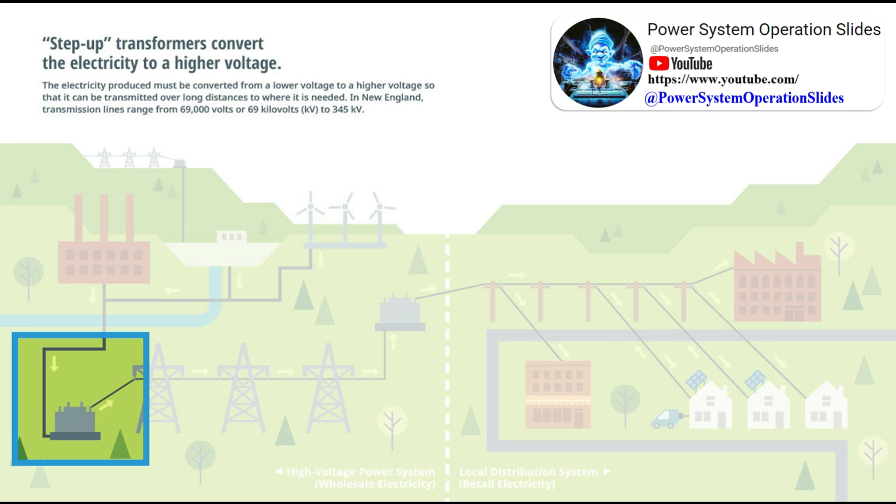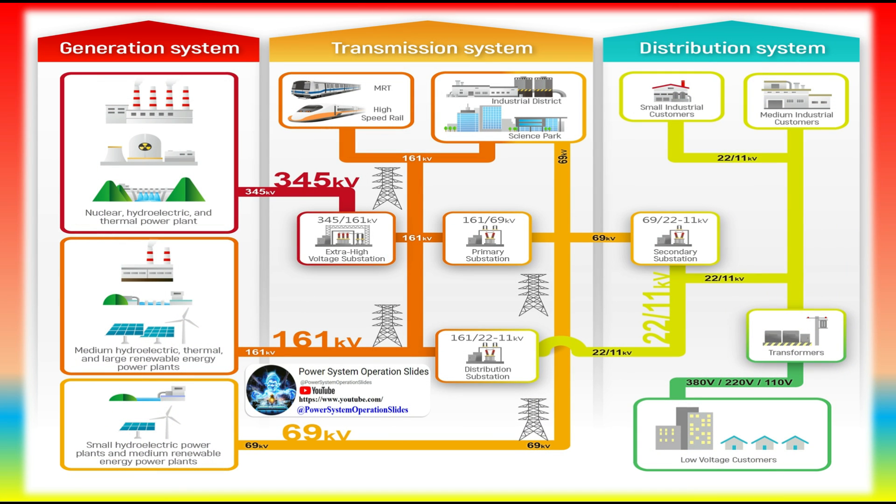Power plants generate electricity that is delivered to customers through transmission and distribution power lines. High-voltage transmission lines, such as those that hang between tall metal towers, carry electricity over long distances.